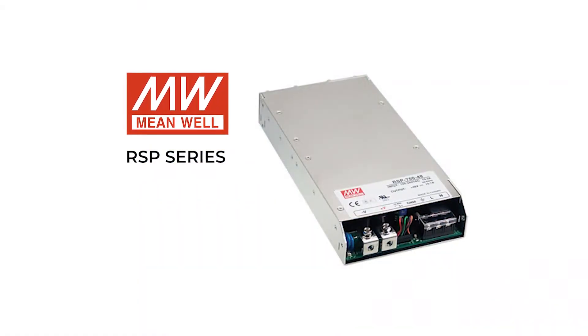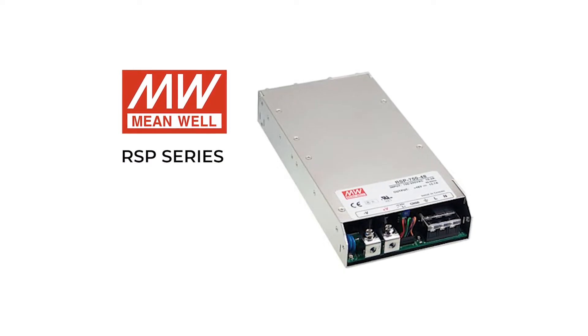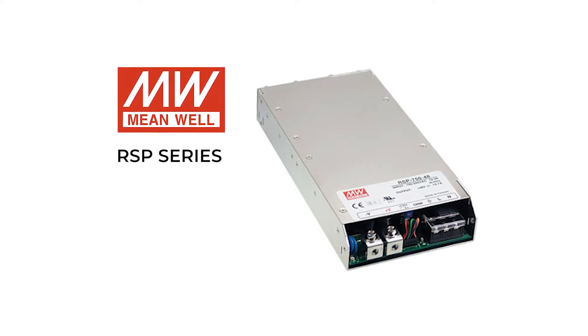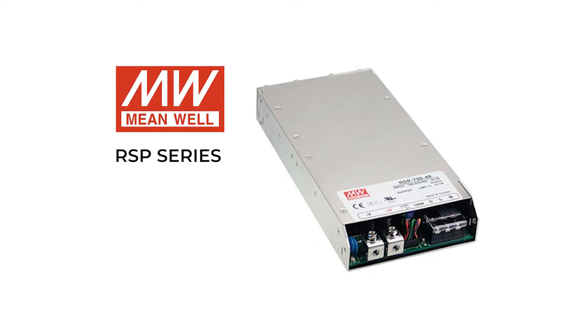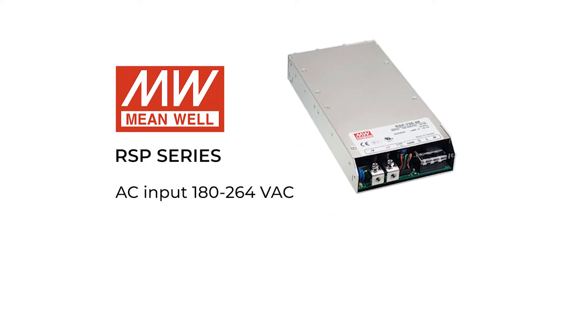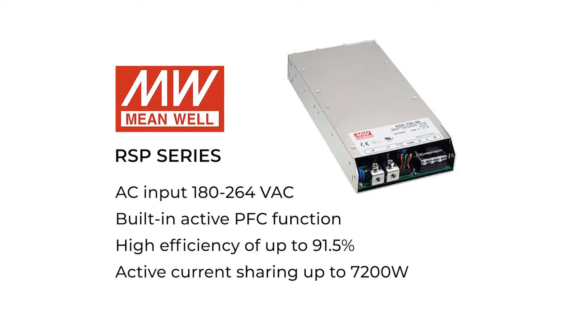The RSP series runs with an input voltage range of 180 to 264 VAC, is cooled by fans with variable speed controls, and has a maximum working temperature of 70 degrees C. Other features include a built-in active PFC function, high efficiency of up to 91.5%, and active current sharing of up to 7,200 watts.